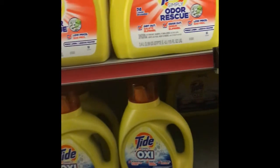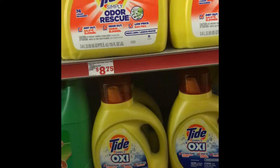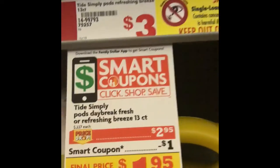Hello y'all, welcome back to my channel. We are in the Family Dollar and we're going to do a quick Family Dollar haul. The first things we're going to grab is one of the Tide Simply Pods — they are priced at $2.95 and we have a dollar off digital.